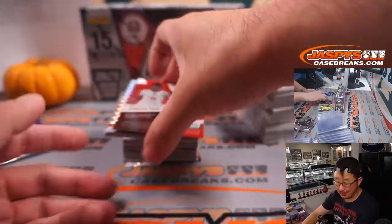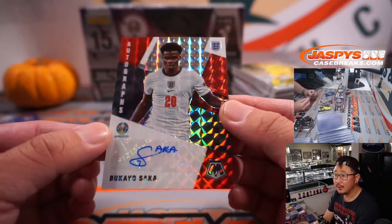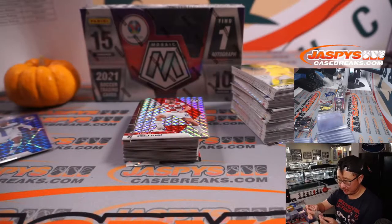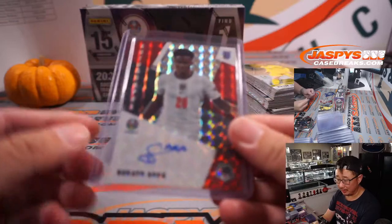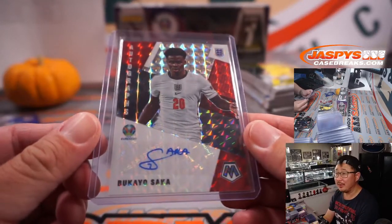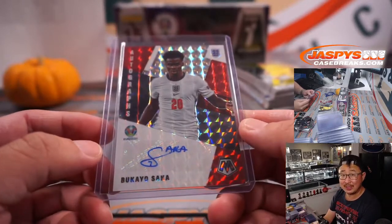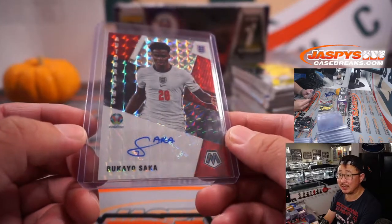And our autograph — wow, nice — Bukayo Saka. That's a nice one. The Arsenal youngster will probably be a key cog for England for many years to come. That goes to Courtney Bishop, who bought the last seven spots, and the last spot got randomized England. Last spot — Mojo strikes again, 70% of the time hits 100% of the time.